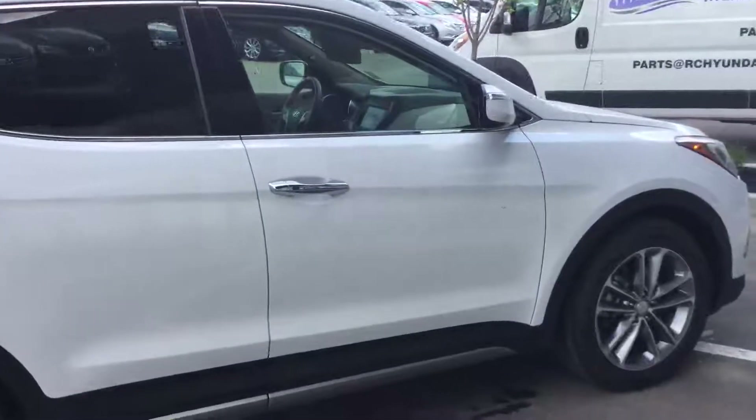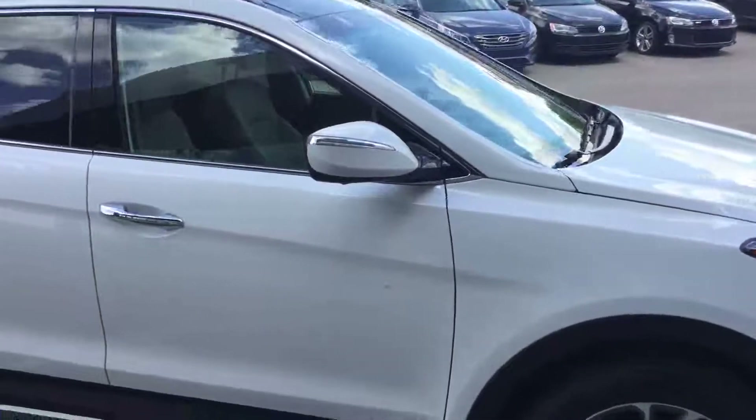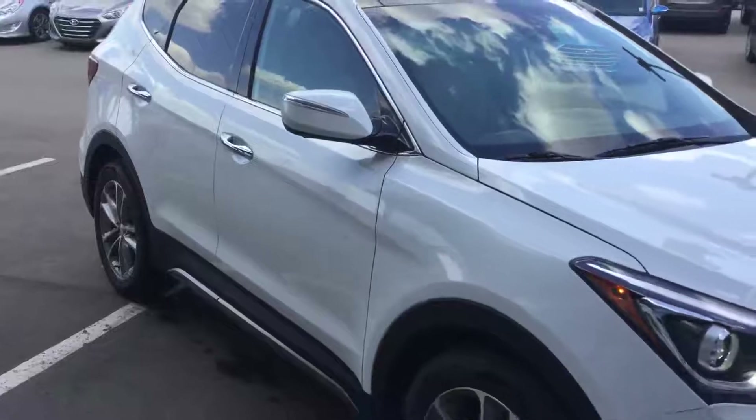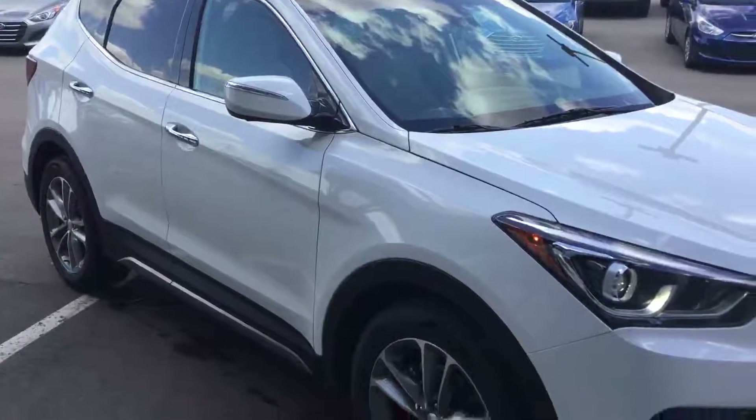Of course, all of these backed by the great warranty Hyundai has: five-year, 100,000 kilometer powertrain, roadside assistance, comprehensive emissions, and the five-year unlimited kilometer roadside assistance.